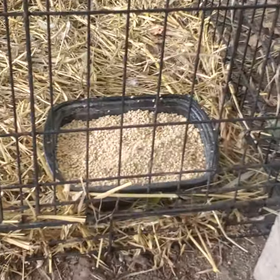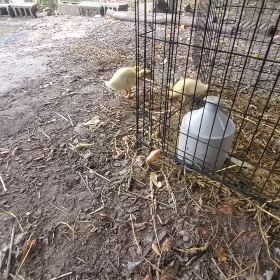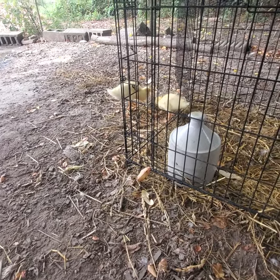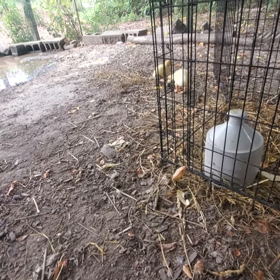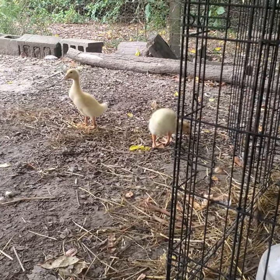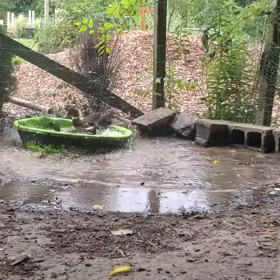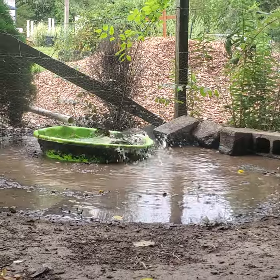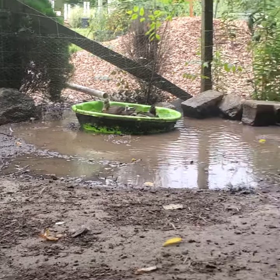I made a new feed pan, just so it's easier to get to. Oh, they got out — they are out of their pen! They are foraging, doing what ducks do. See what they do — they splash all the water out of their pool.